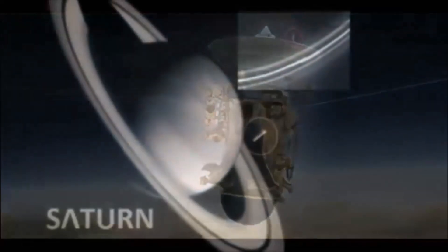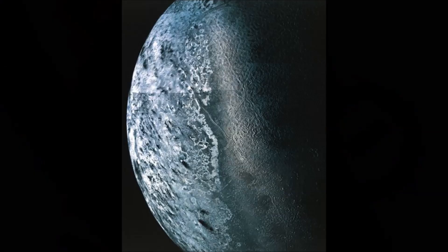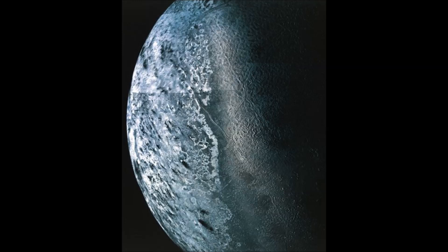The Cassini probe had a second probe called the Huygens probe that plunged into the atmosphere of Titan. They predicted methane oceans and didn't see any — they found methane lakes instead, and evidence of geysers of gas being created depending on the seasonal changes of Saturn itself.